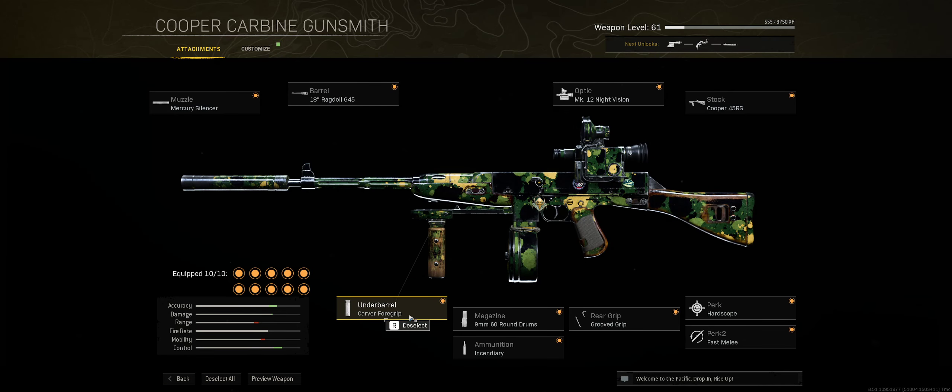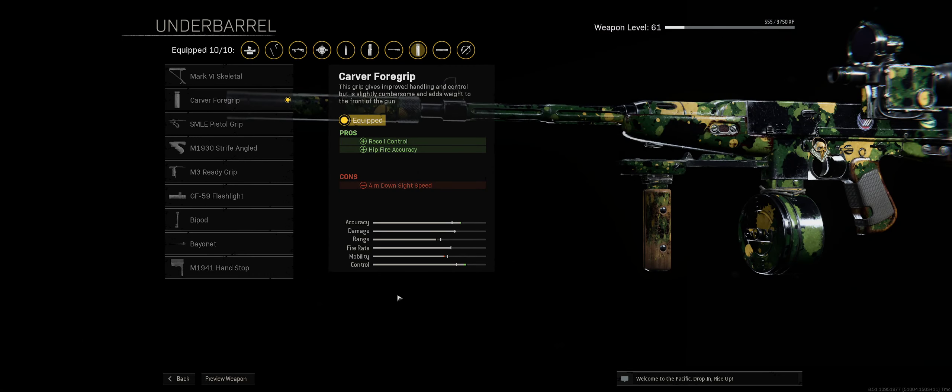For the underbarrel we went with the Carver Foregrip, again helping with recoil control. I chose this one over the others because it also helps with hip fire accuracy, which is pretty helpful when you're not able to aim down sight. I thought it was a really good addition to this gun.